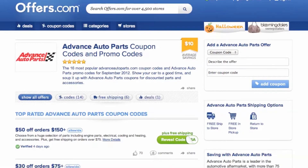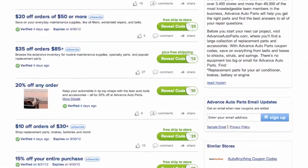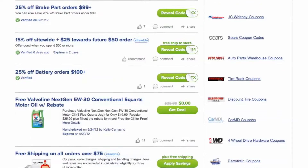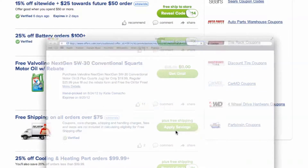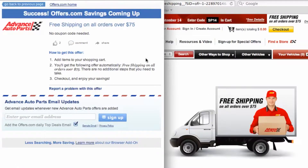It's easy to apply a coupon or coupon code to AdvancedAutoparts.com. Simply find the offer that best matches what you are looking for, click on the savings button and a pop-up will appear. Your savings may be automatically applied at checkout or you will be provided with a coupon code needed to save.